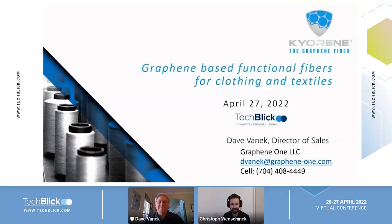I'm delighted to introduce Dave Warnig. Dave is both Director of Sales and Business Development at Graphene One. And to the top right, you see the Kyorene logo — their product. Dave will tell us about their graphene-based functional fibers for clothing and textiles.